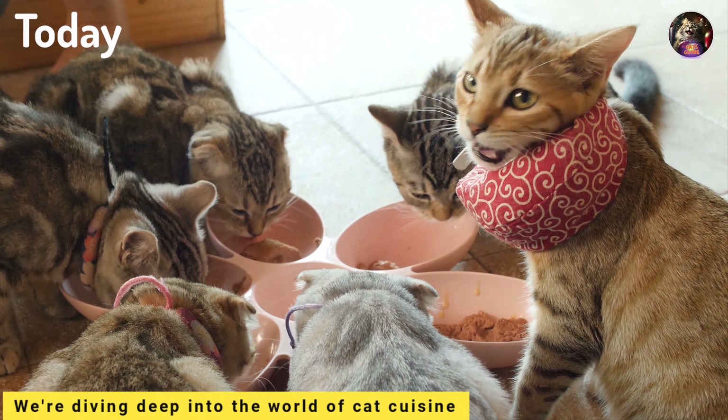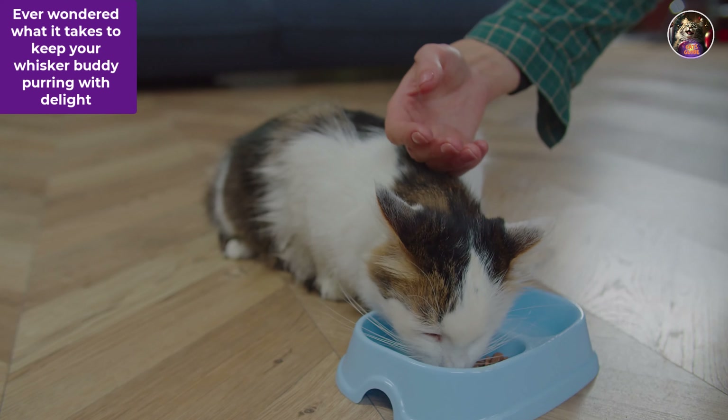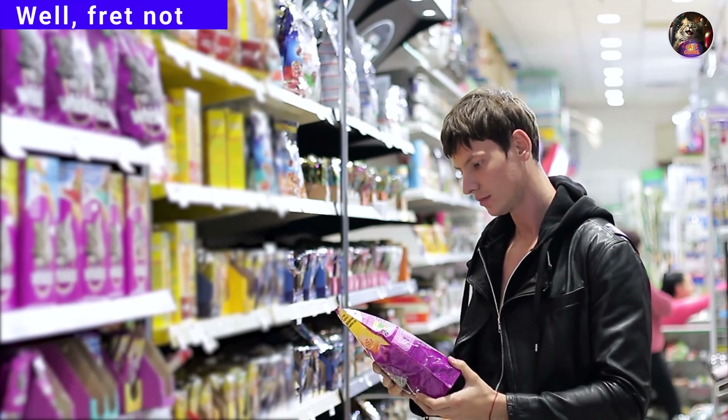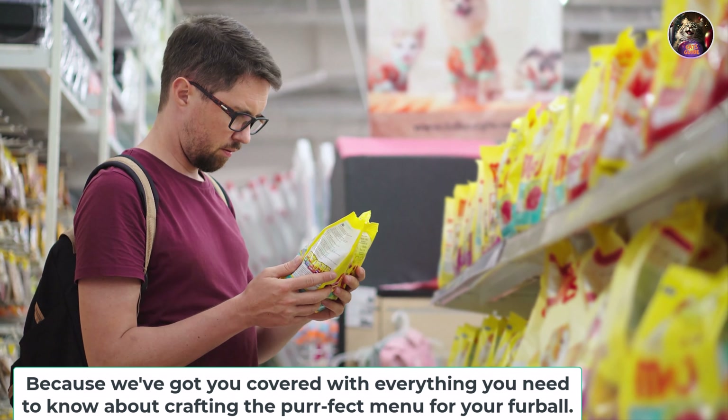Today, we're diving deep into the world of cat cuisine. Ever wondered what it takes to keep your whisker buddy purring with delight? We've got you covered with everything you need to know about crafting the perfect menu for your furball.